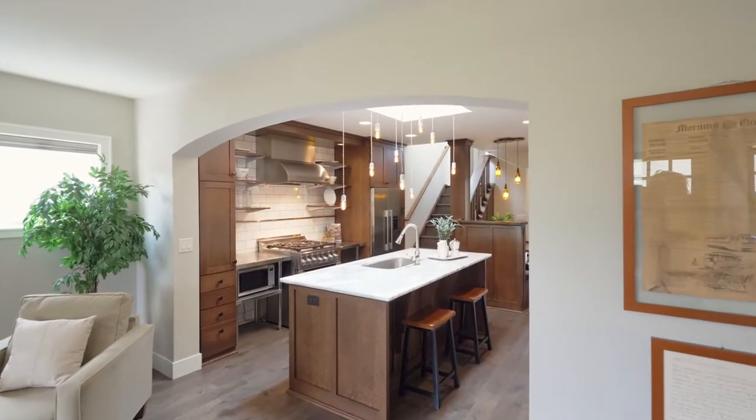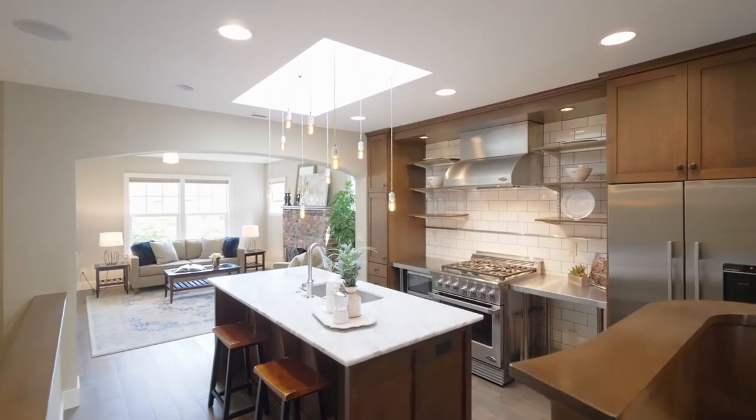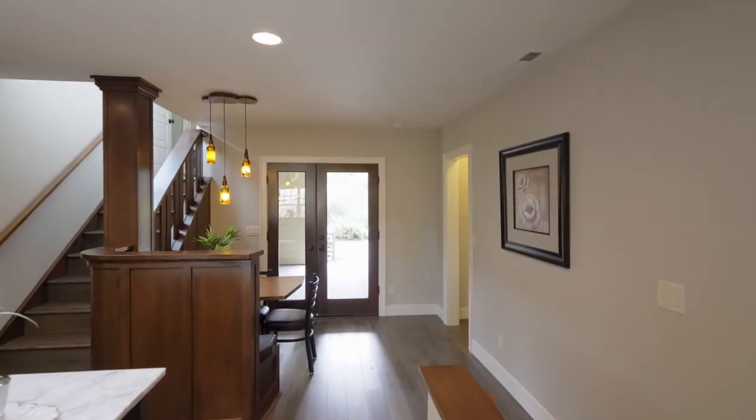The gorgeous updated kitchen features contemporary lighting, stainless appliances and a five-burner gas range. It opens to the charming dining nook.